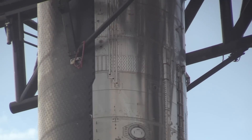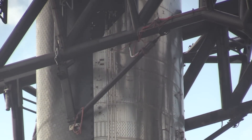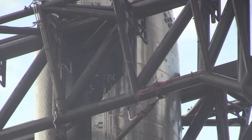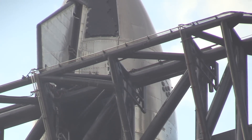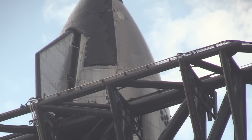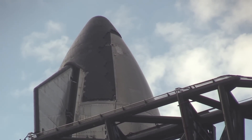For the first integrated test flight of this new rocket, the Starship is just a prototype, without any operational payloads to deploy into space. In fact, even if everything goes according to plan, the Starship will not reach orbital velocity, and will instead re-enter and impact the Pacific Ocean north of Hawaii after nearly one full lap around the Earth.